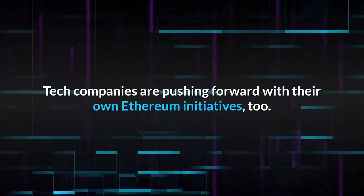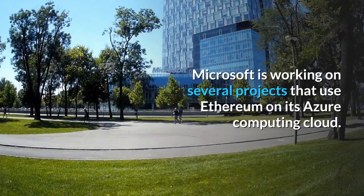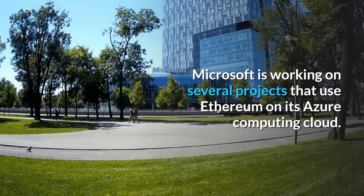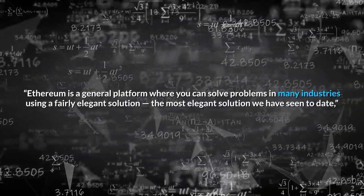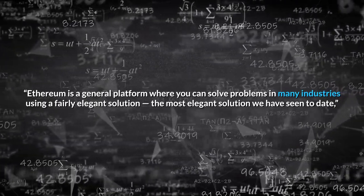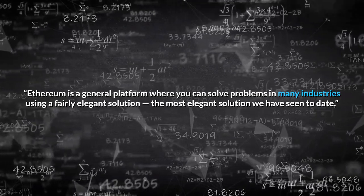Tech companies are pushing forward with their own Ethereum initiatives too. Microsoft is working on several projects that use Ethereum on its Azure computing cloud. As one commentator put it, Ethereum is a general platform where you can solve problems in many industries using a fairly elegant solution — the most elegant solution we have seen to date.